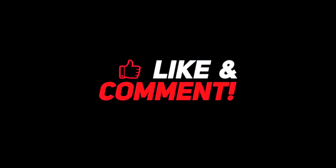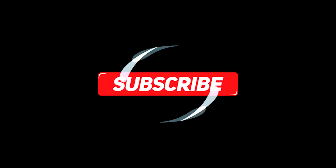Let me know down in the comments section what you think about it. For more interesting content, give this video a thumbs up and don't forget to subscribe to the channel for more awesome content. Have a nice day, and I will see you in the next video!